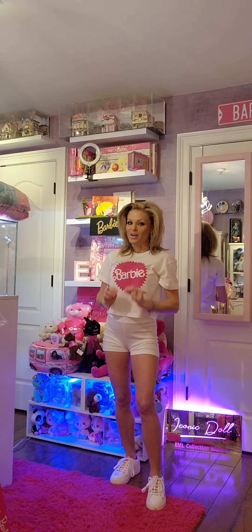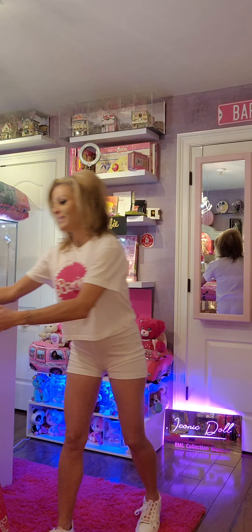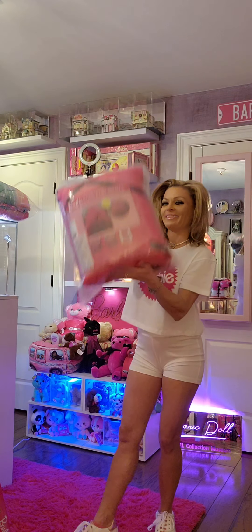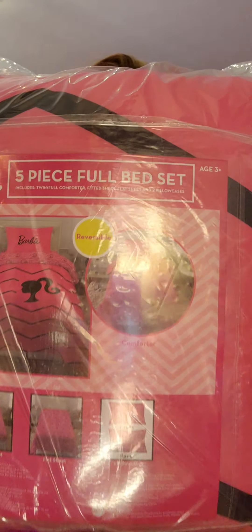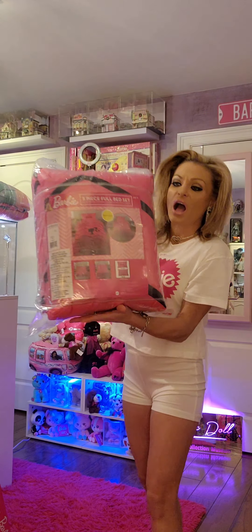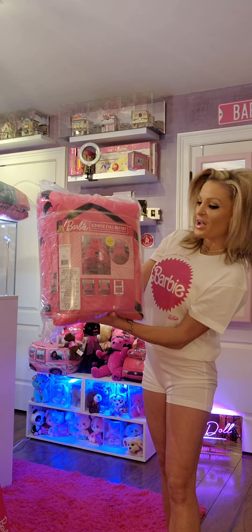The next comforter is one of my favorites. It has the Barbie silhouette and it's pink. This is also for a full or a twin bed. This one comes with two pillowcases, a fitted sheet, a flat sheet, and a comforter. It's also reversible too. So cool.